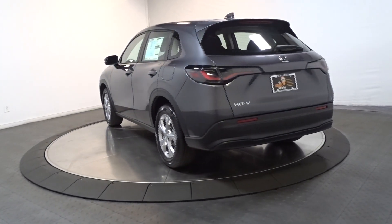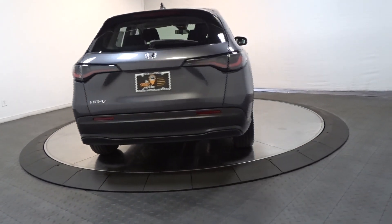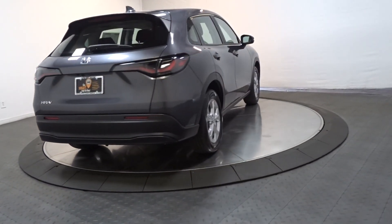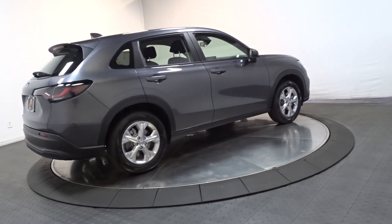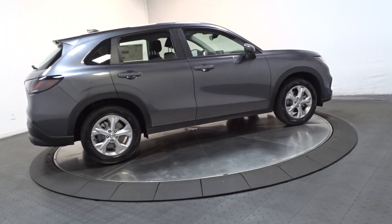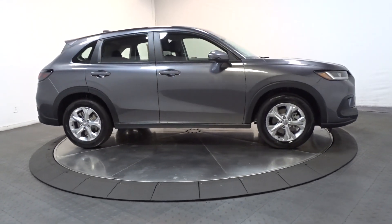These are just some of the great options this vehicle comes with: Apple CarPlay and/or Android Auto, heated driver seat, keyless entry, adaptive cruise control, backup camera, electronic stability control, aluminum wheels, steering wheel audio controls, alarm, and rear spoiler.